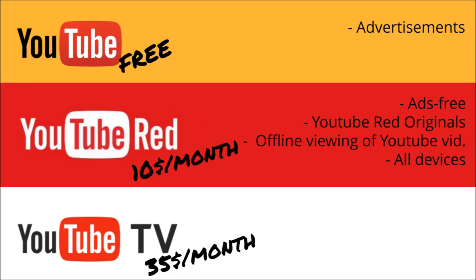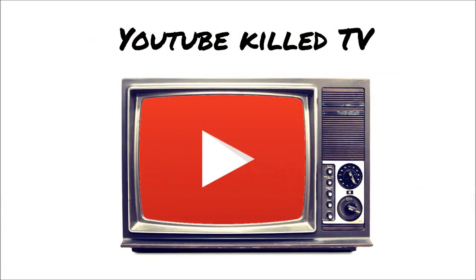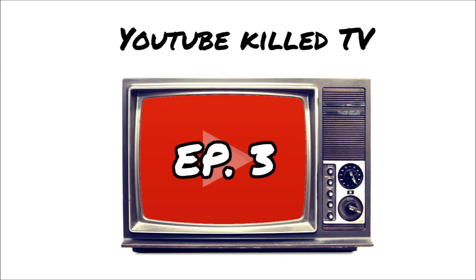YouTube TV allows members to watch live TV channels and some on-demand content, including YouTube Red Originals, for a monthly fee of $35 a month. There will, however, be ads playing on live TV episodes and on all the regular YouTube videos. YouTube TV is not integrated into the YouTube website. Offline viewing of TV shows is possible, but not of regular YouTube videos. If you want to find out more about the competition between YouTube and television and how creators and viewers can benefit from this, please subscribe so you don't miss the next episode of the YouTube Guild TV series.